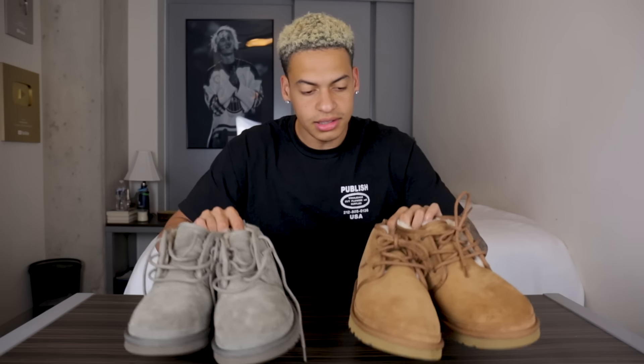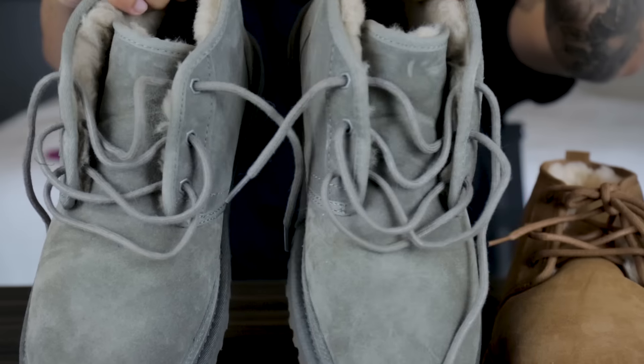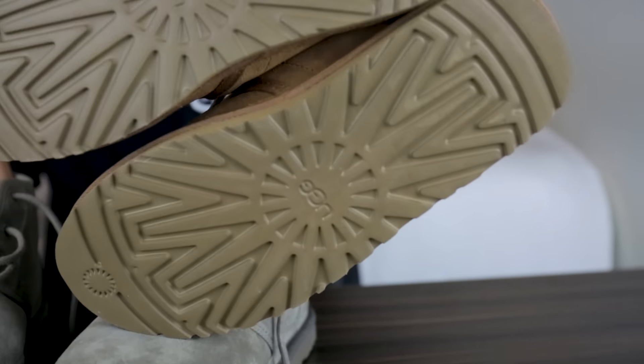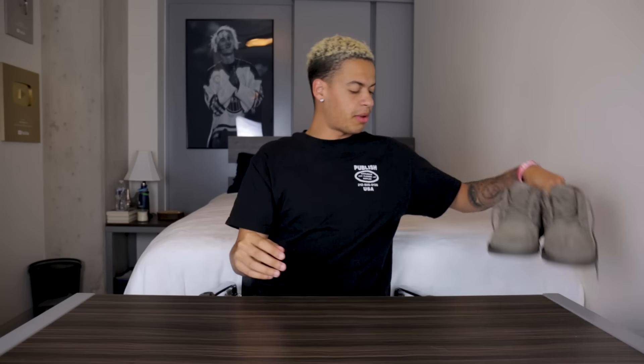Next up we have the UGGs. I got these because the winter's coming up — I wasn't feeling the black ones as much, but I thought these would be a cool little winter vibe to rock. Ladies, what do you guys think of men rocking UGGs — is that cool? Guys, what do you think? I think it's cool because most guys who are really masculine and try to be tough probably wouldn't rock UGGs, but I feel like chicks would dig UGGs.